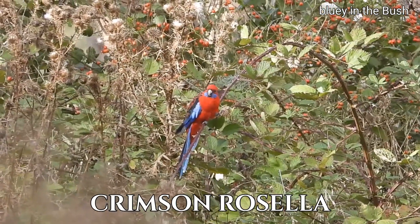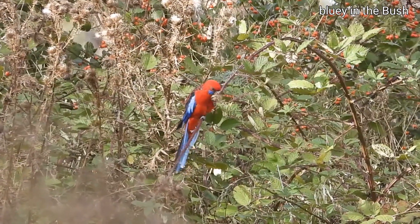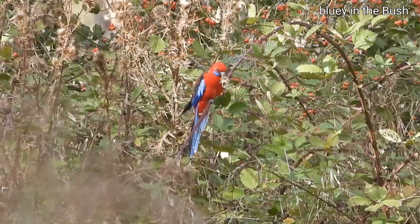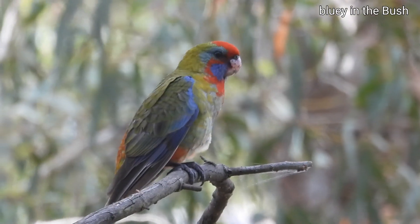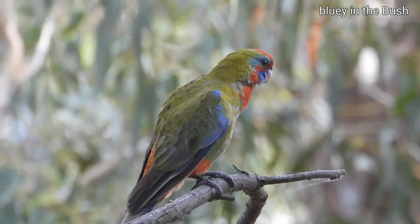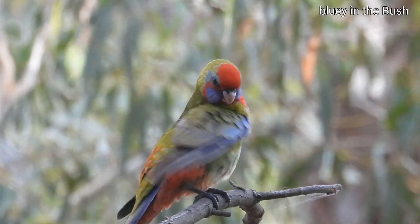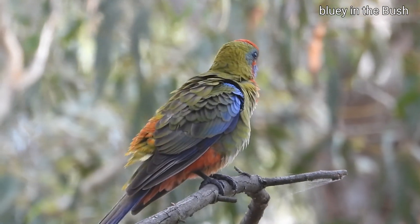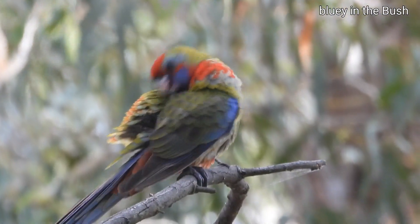Beautiful crimson rosella — it's eating blackberries, some of them are open blackberries. Do you know what, it's just changed colour into its beautiful red and blue. He's having a bit of a preen. What an amazing beautiful parrot in Sofala.